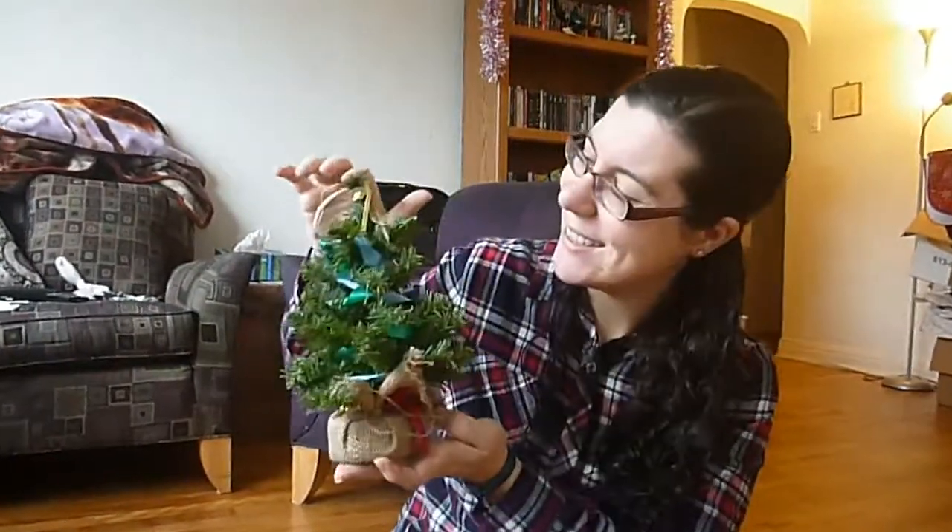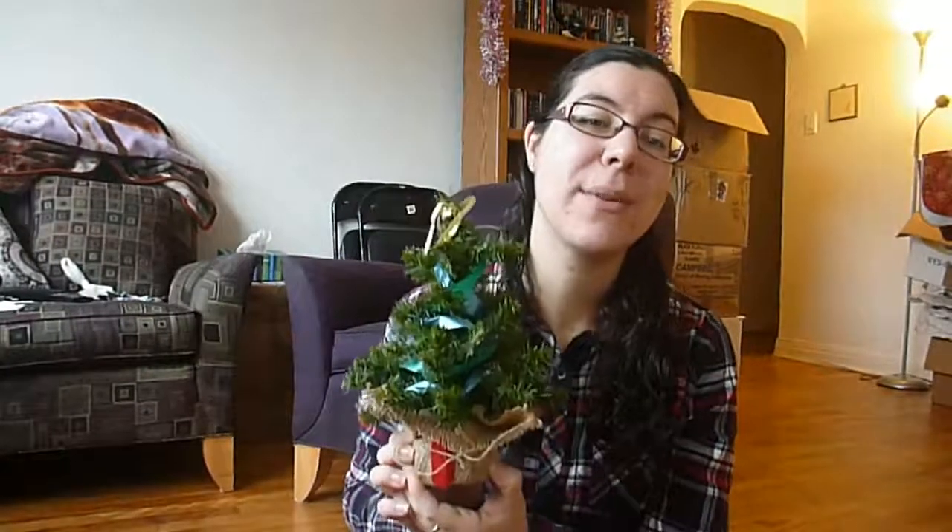I say baby Christmas tree — it's a little small. I've had this Christmas tree since I was a kid. I usually say seven when I can't remember exactly how old I was when something happened, but I know I was a child. So I've had this since I was probably about seven or eight.